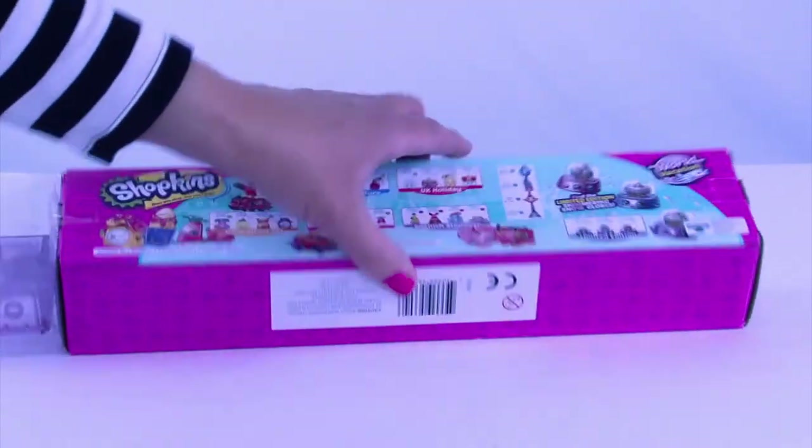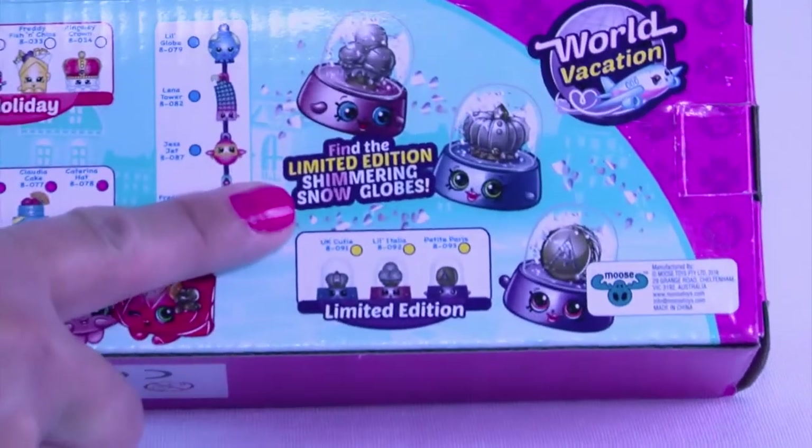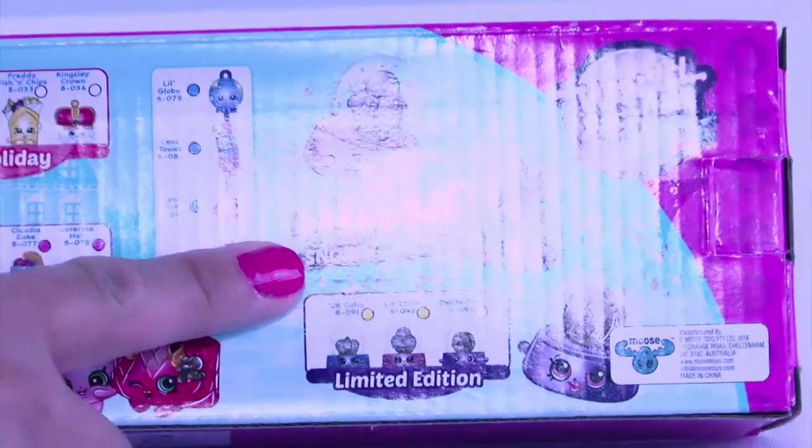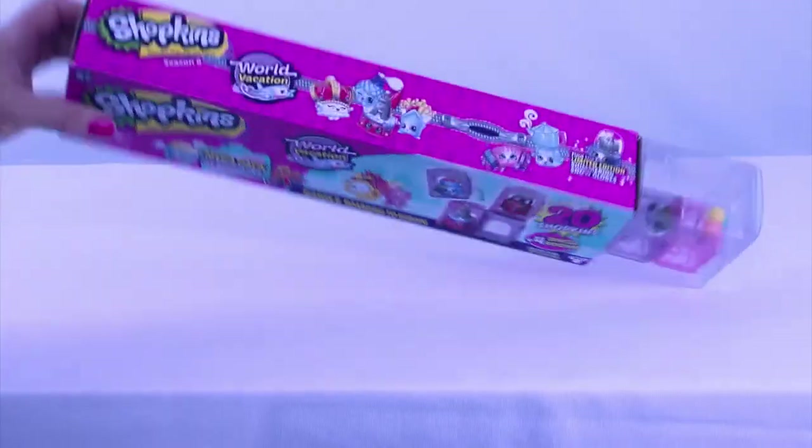Super cool. They have some limited edition snow globes - those sound really neat. I would love to see us get some of those. So let's get into this pack and see what ones we got.